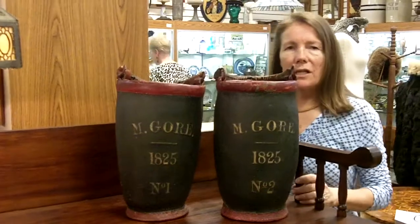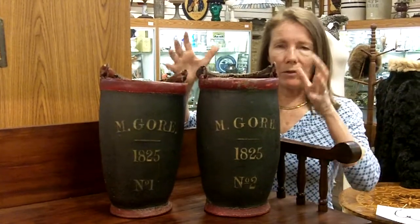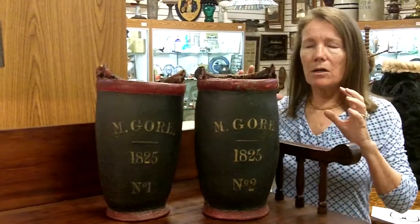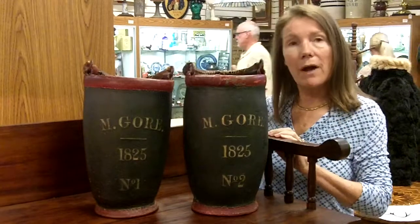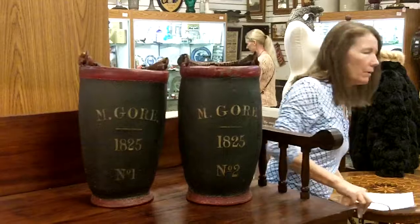What is a little bit even more interesting is that a lot of times you don't know much more about these buckets than what you see right here. Well, we happen to have the provenance that went along with them, because they were kept in the same family for generations, and this family has the family history, which they provided, so let me take a look at this and I'll show you what I mean.